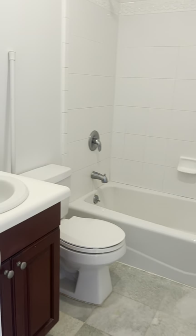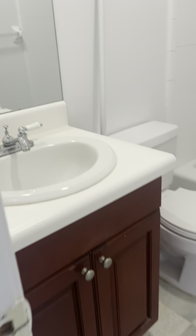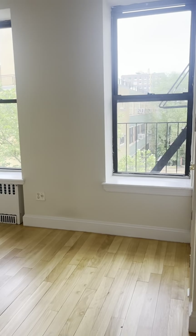We've got a very large closet here, bathroom, and a very bright bedroom.